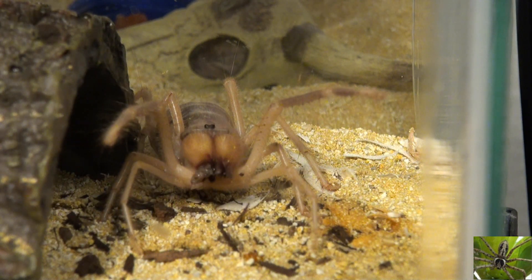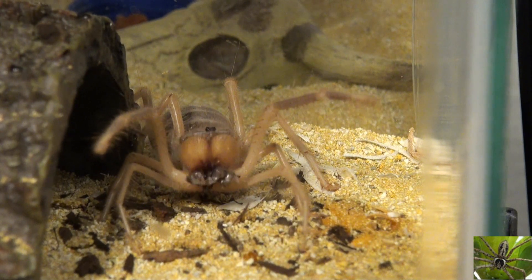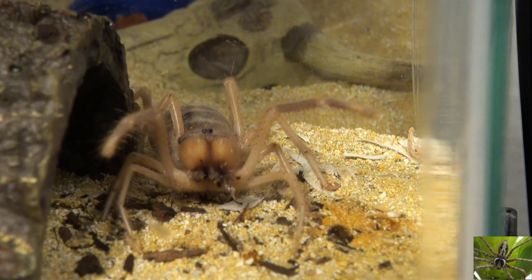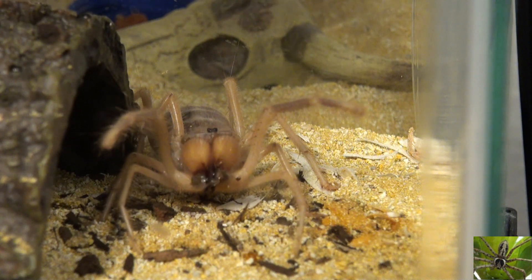Camel spiders make good pets, but they don't live very long. If you're lucky, it'll live to be about a year old, but normally six to eight months is their lifespan. And that's six to eight months from when you got them, because you have no idea how old they are when you get them.